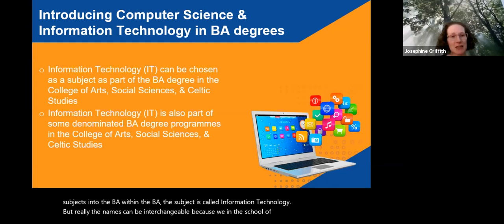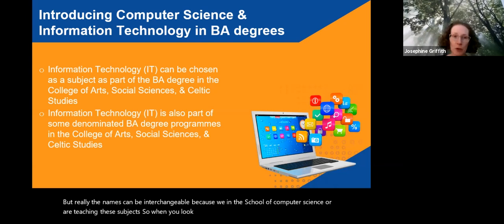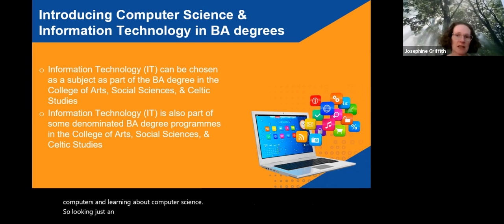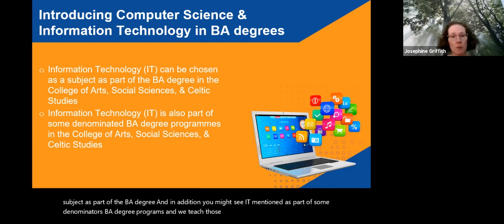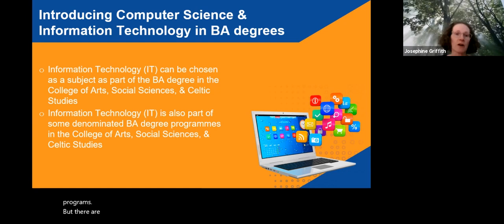When you look at information on computing within the BA degree, you will see it referred to as IT or information technology, but you are really learning about computers and computer science. We offer IT as a subject as part of the BA degree, and it's also mentioned as part of some denominated BA degree programs. There are separate presentations on the denominated programs, so I won't talk about those here today.